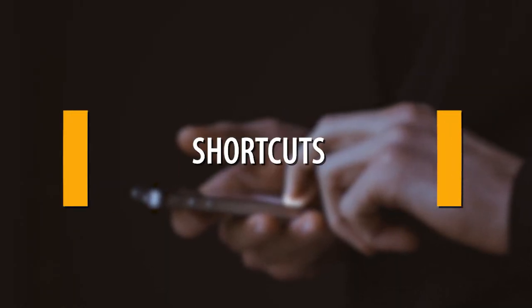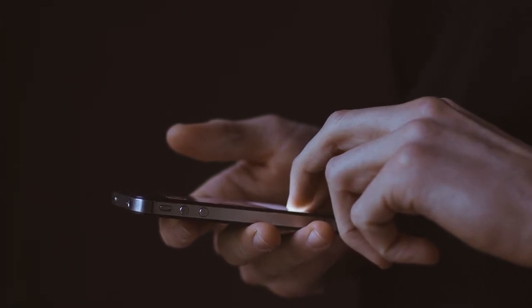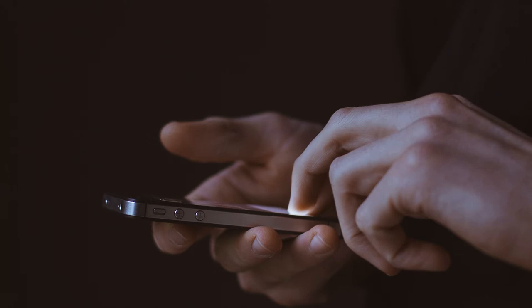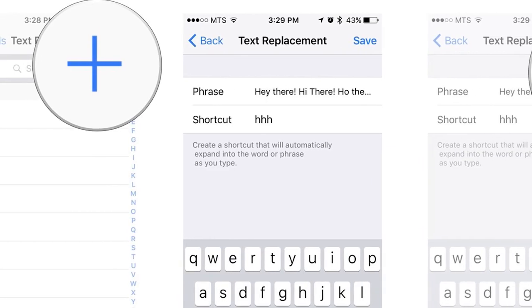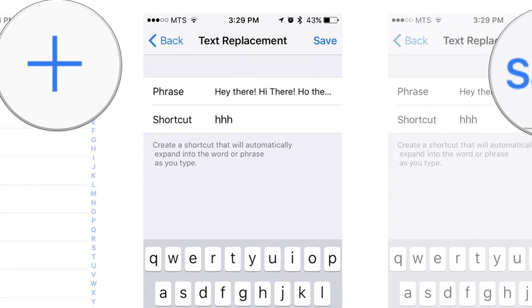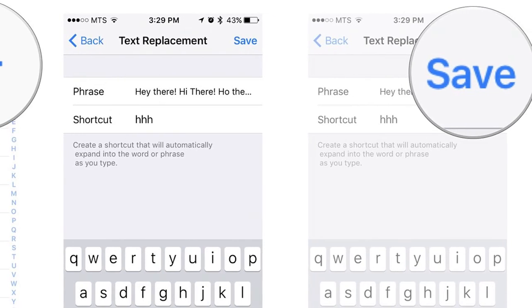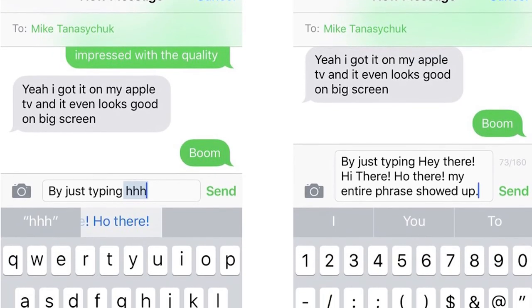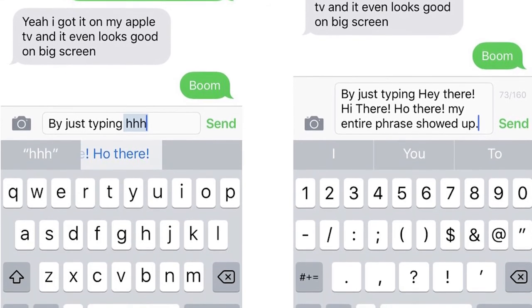Shortcuts. Go into Keyboard in Settings and then tap Shortcuts. Type your phrase — which could be 'thank you very much' — and then do the same for your shortcut, which would be TYVM. Now, every time that you type in TYVM, it will change it to 'thank you very much.' Think about how much time you'll save with this tip. Plus, you'll look smarter for using real words instead of abbreviations.